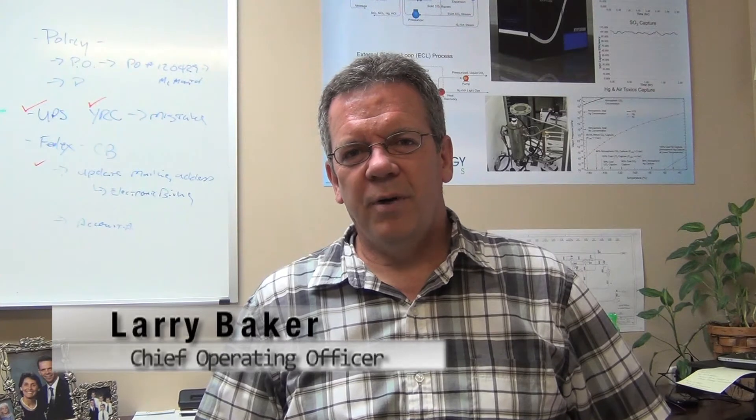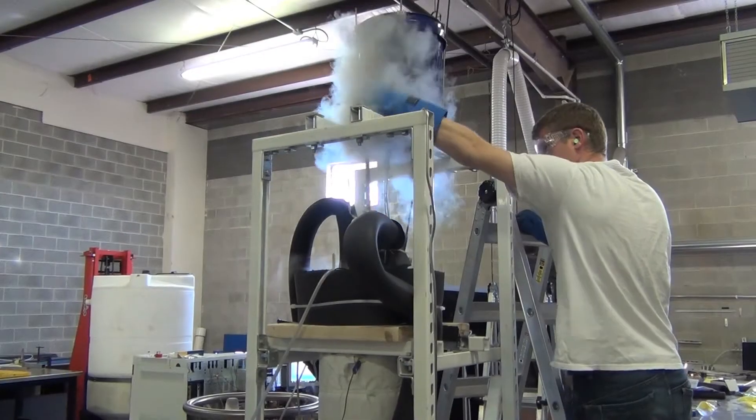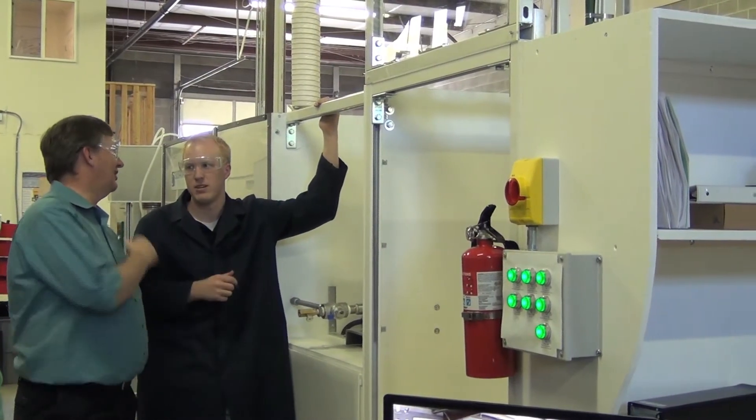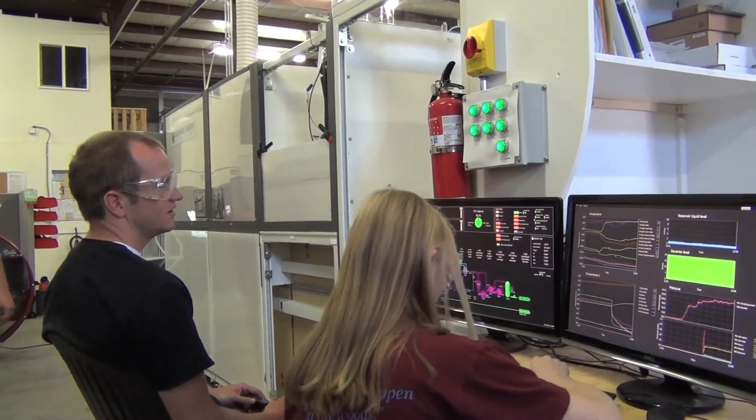I'm Larry Baker, Chief Operating Officer for Sustainable Energy Solutions. At this point in our development, we've proven the technology at a bench scale basis, and we're actively working on two skid scale processes.